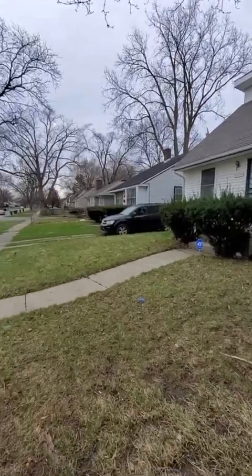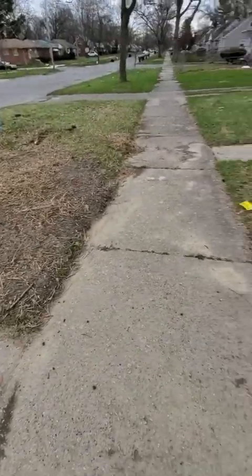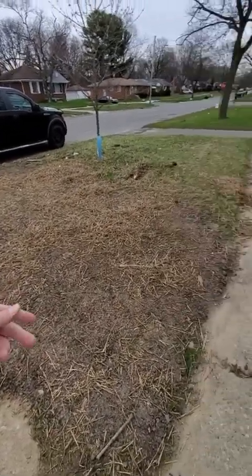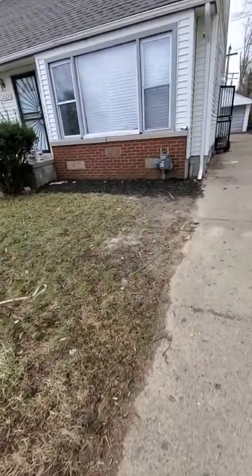We are here on the west side of Detroit. The utility company dug up the yard and they came in just late last week to try to clean it up, put some grass seed down. With as much rain we are getting this spring, this should be no problem. The grass will grow pretty quickly.